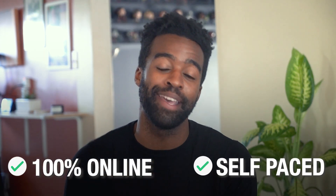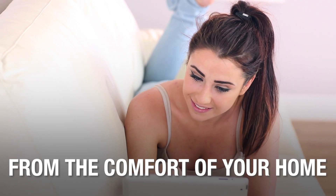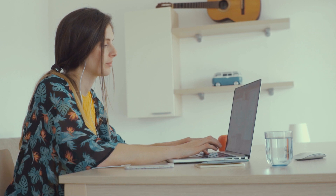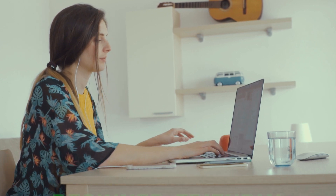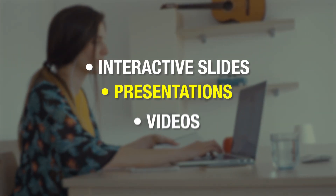Our program is 100% online and self-paced, and you get the freedom to learn on your terms and your schedule. With preppy, you can access the training on any device and learn from the comfort of your own home — your favorite coffee shop or wherever you feel most inspired. Our program is carefully structured and beginner-friendly, with interactive slides, presentations, videos, and quizzes.